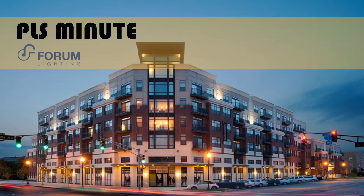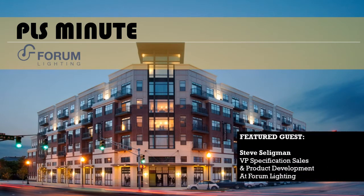Welcome to another PLS Minute. My name is Tim O'Sullivan and I'll be your host today as we take a look at Forum Lighting. We've got a special treat in store as we are joined by Steve Seligman, Vice President of Specification Sales and Product Development for Forum. Our interview with Steve will start in just a second. We're going to touch on quite a few topics including Forum's history, their strengths as an architectural lighting company, and go over some of their product offerings.